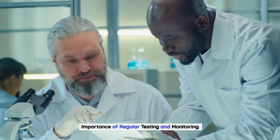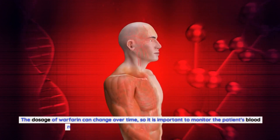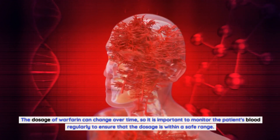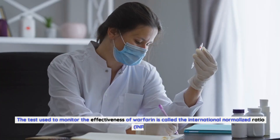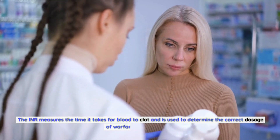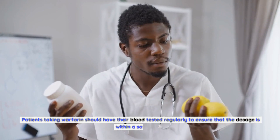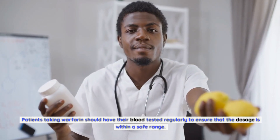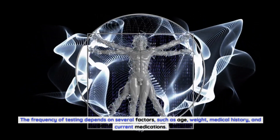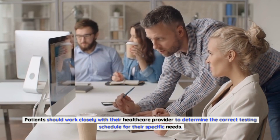Regular testing and monitoring are essential for patients taking warfarin, as the dosage can change over time. The test used to monitor the effectiveness of warfarin is called the International Normalized Ratio (INR), which measures the time it takes for blood to clot and is used to determine the correct dosage. Patients should have their blood tested regularly, with the frequency depending on factors such as age, weight, medical history, and current medications. Patients should work closely with their healthcare provider to determine the correct testing schedule.